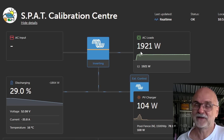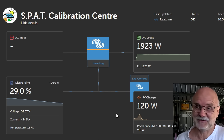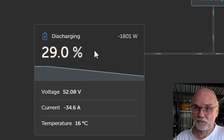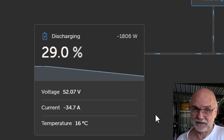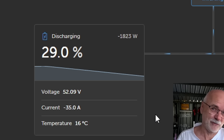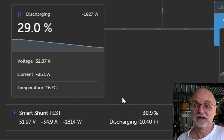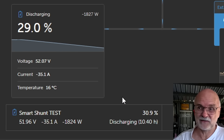We are still pulling 1.9 kilowatts from the system, with a little bit coming from solar already — 115 watts, I'll take it. The JK BMS shows the overall battery at 29% state of charge, while our Smart Shunt, which measures the same amount of ampere hours going out of the battery, thinks we are at 30.9%. So this is actually not too bad — less than 2%, a very small delta.